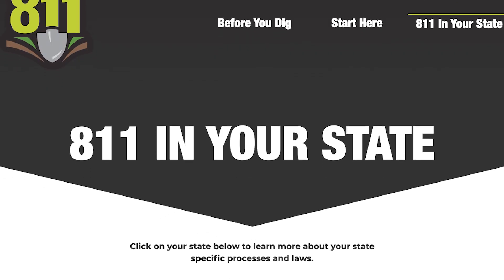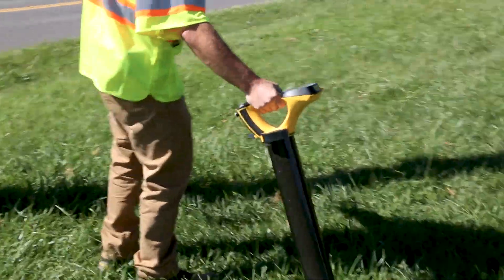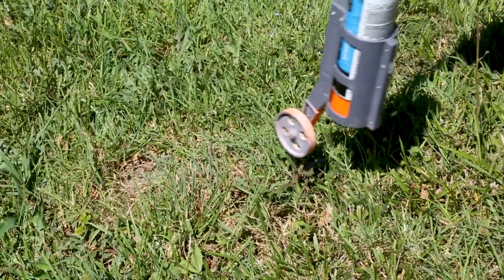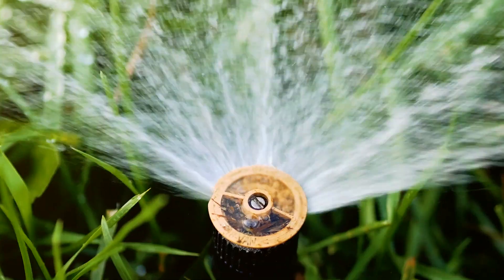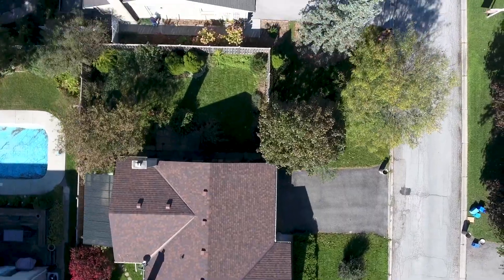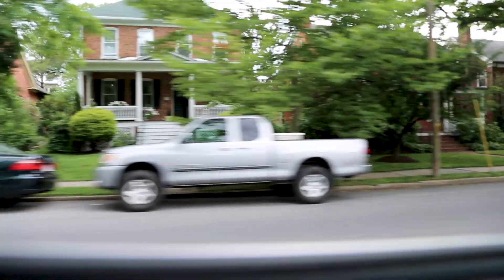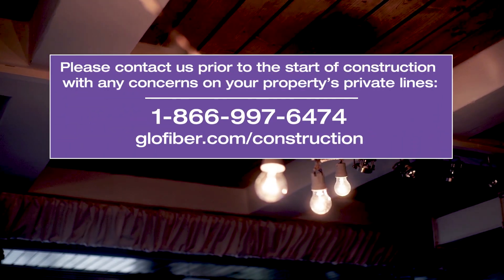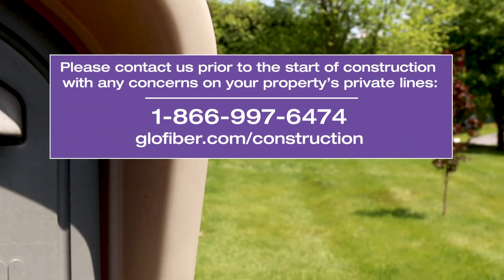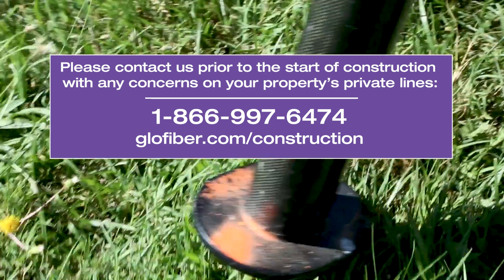We contact DIG 811 before construction starts to mark all existing public utilities, which could create markings through your property and streets. However, private buried lines such as sprinkler systems, alarm cables, or an invisible dog fence are unable to be located by the 811 utility marking program. You will need to mark your private lines to help avoid damage. If you are unsure where these lines are located, please contact us before construction begins.